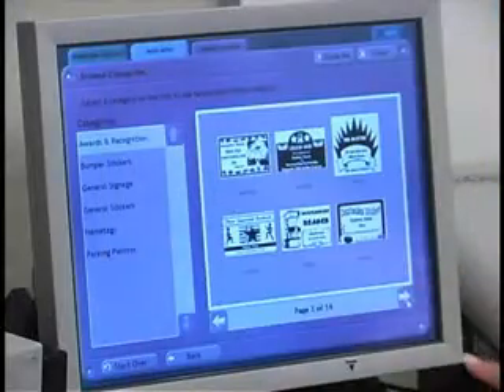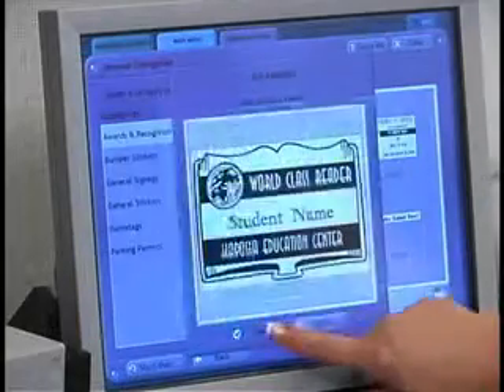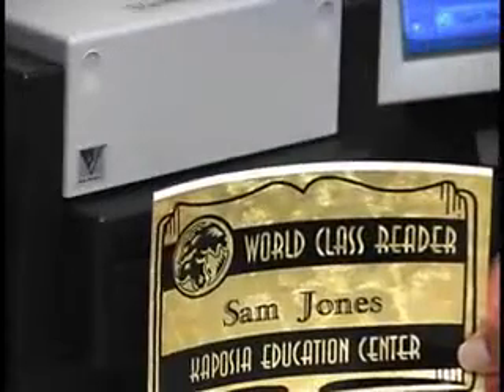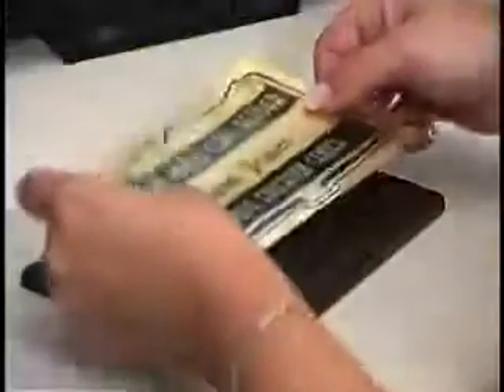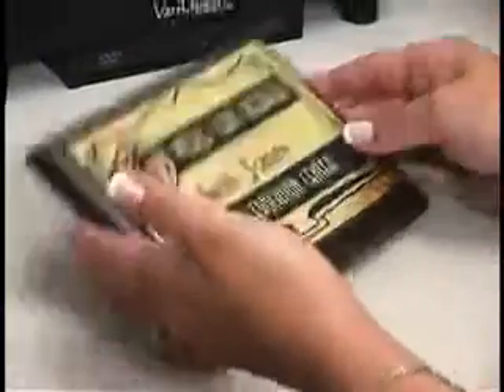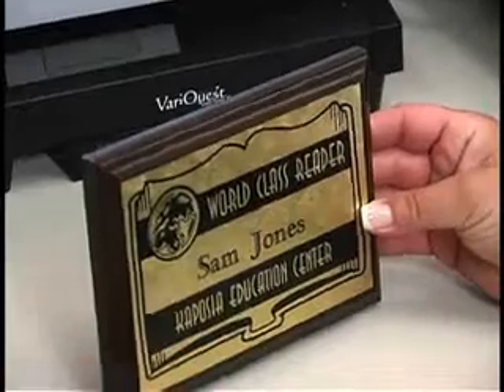Using our pre-designed templates, teachers, students and volunteers can create awards and stickers in minutes, and the Awards Maker prints a sticker in less than five seconds. Create customized awards in a fraction of the time and at a fraction of the cost associated with print shop awards.